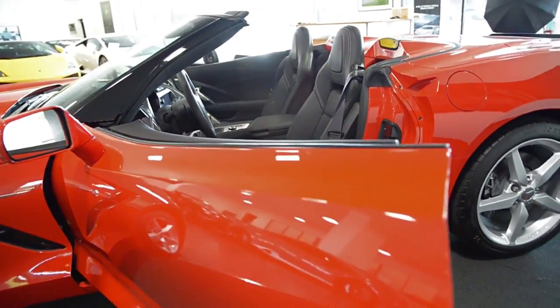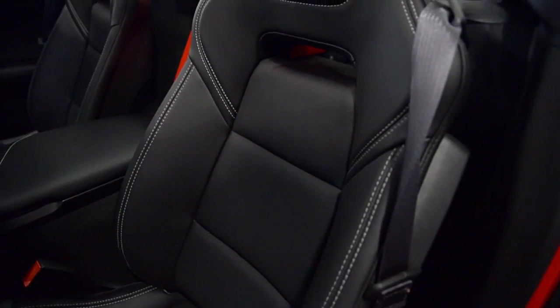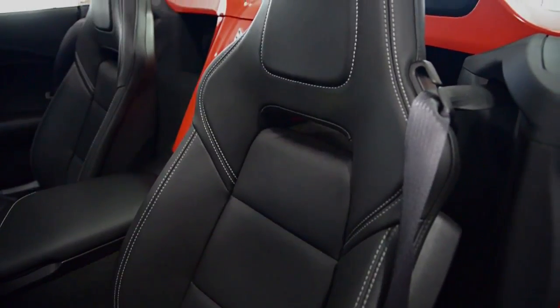This car is finished in a beautiful torch red exterior color, with black leather seats and white contrast stitching throughout.